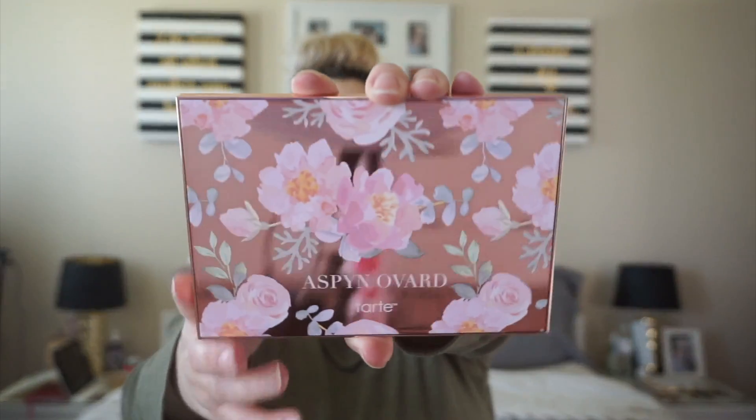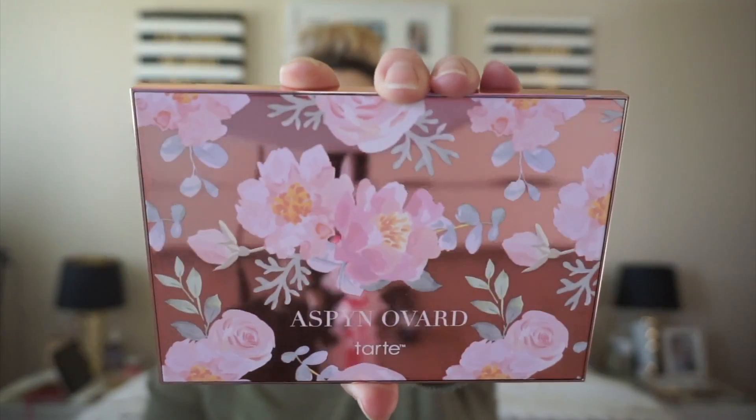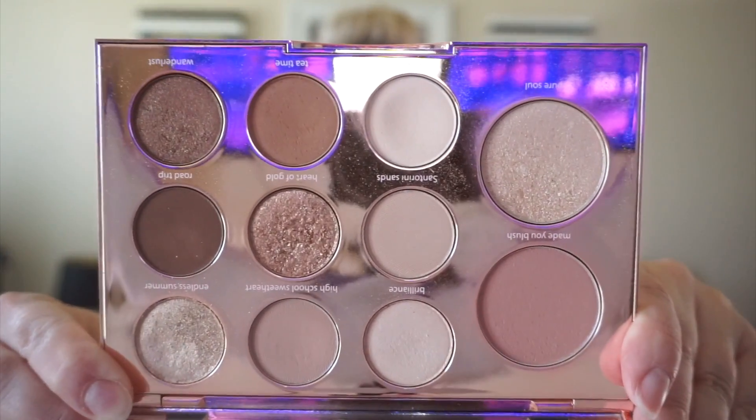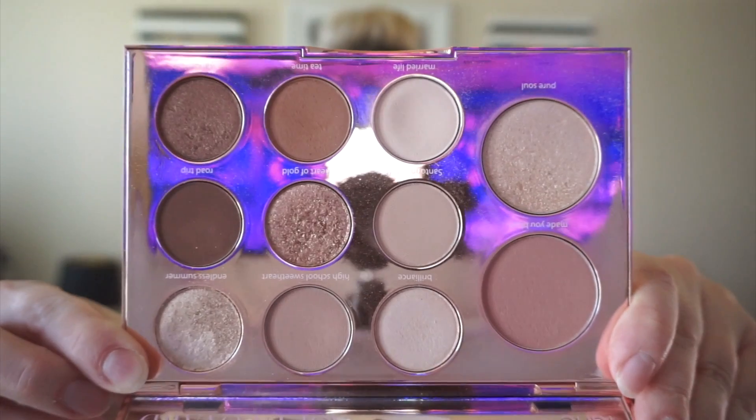The first palette I used four or more times is the Tarte x Aspen Ovard palette. This is an older palette — they don't make it anymore. It's a collaboration with a YouTuber named Aspen, and it's just a beautiful palette. It got lost in my collection because it was put away and I hadn't reached for it in a long time, but it has beautiful everyday neutral shades.